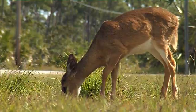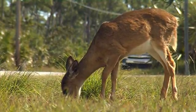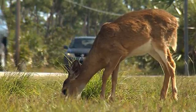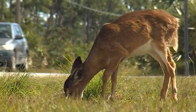Scientists say key deer are found only in Florida, on three primary islands of the Lower Keys. Their entire habitat is roughly 100,000 acres of the National Key Deer Refuge. Those animals are protected under the Endangered Species Act as federally endangered.